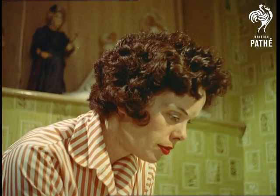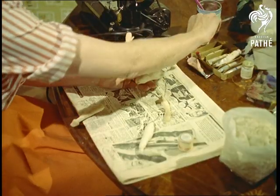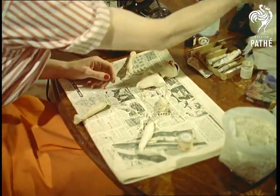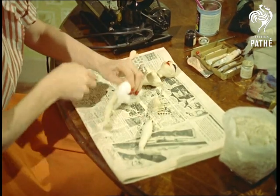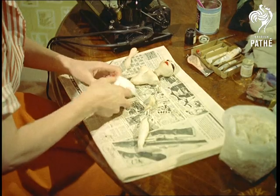Mrs. Diaz first began doll making when she was only 12, and her technique has since developed through trial and error to the very high standard she has attained today. Now, in fact, she has to be sculptor, artist and couturier, for she makes all the doll's clothes too.